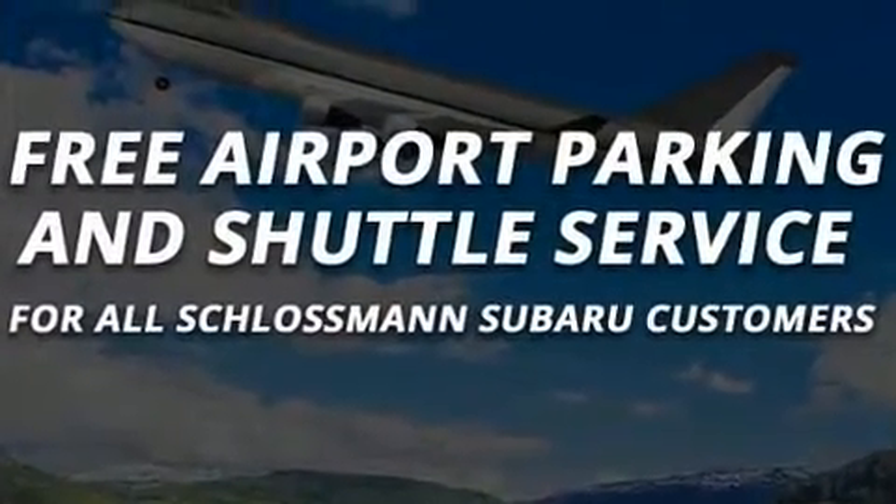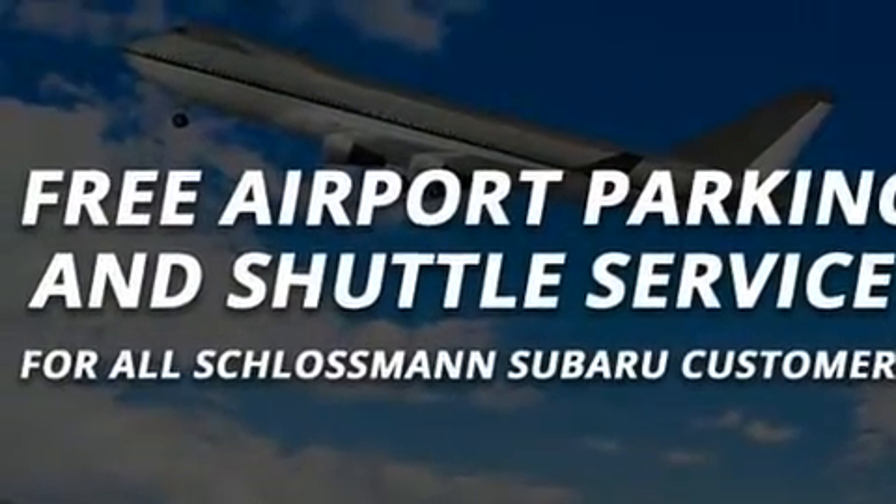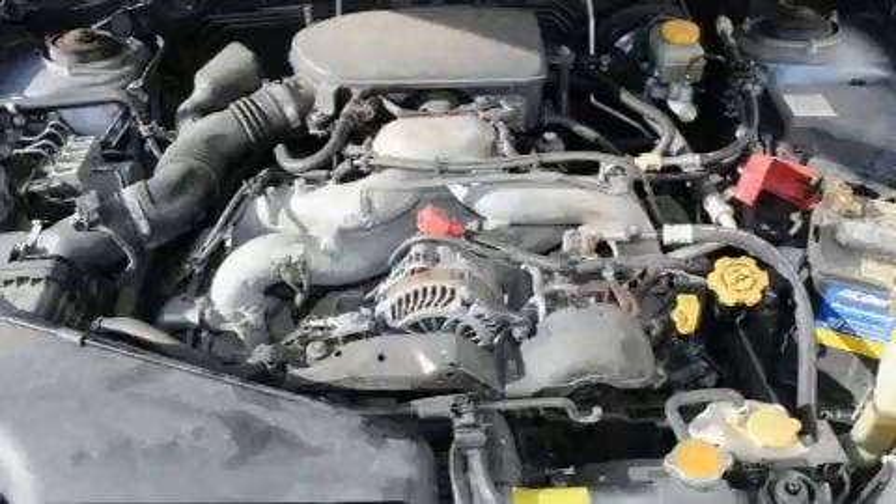Subaru ensures the safety and security of its passengers with equipment such as head curtain airbags, a security system, and four-wheel disc brakes with ABS.